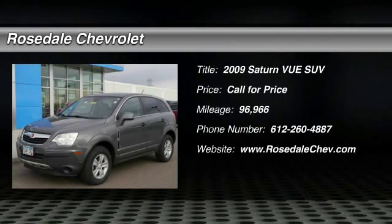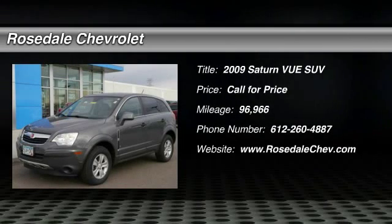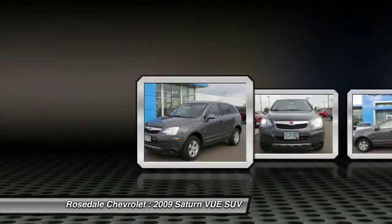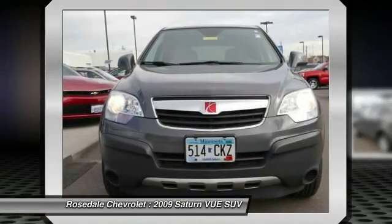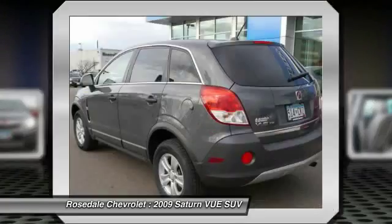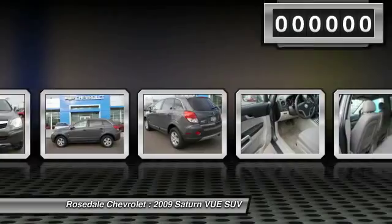The 2009 Saturn Vue. The Vue is stylish outside, while inside is a versatile cabin that offers several alternatives for hauling people or cargo. The interior is attractive and European in style, modern and classy, with comfortable seats.